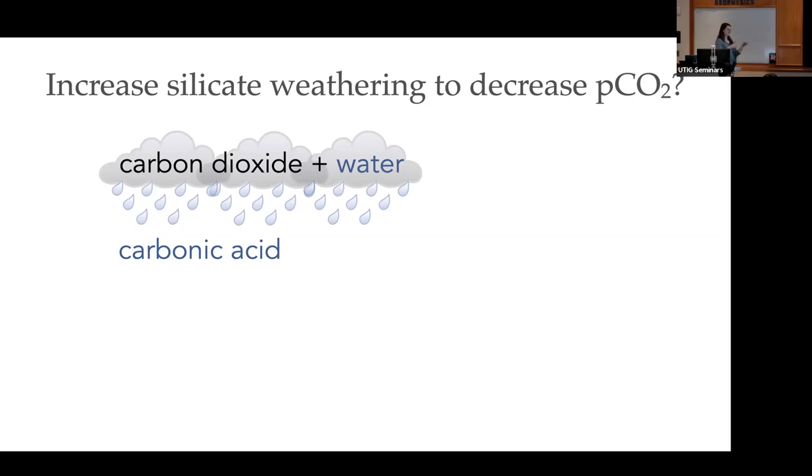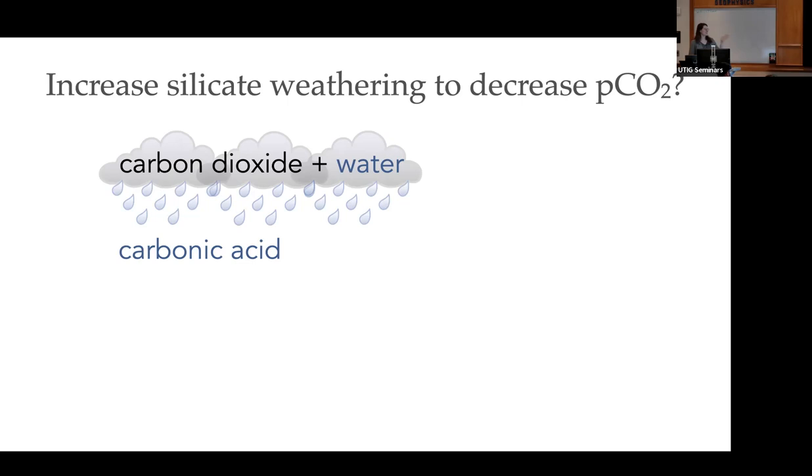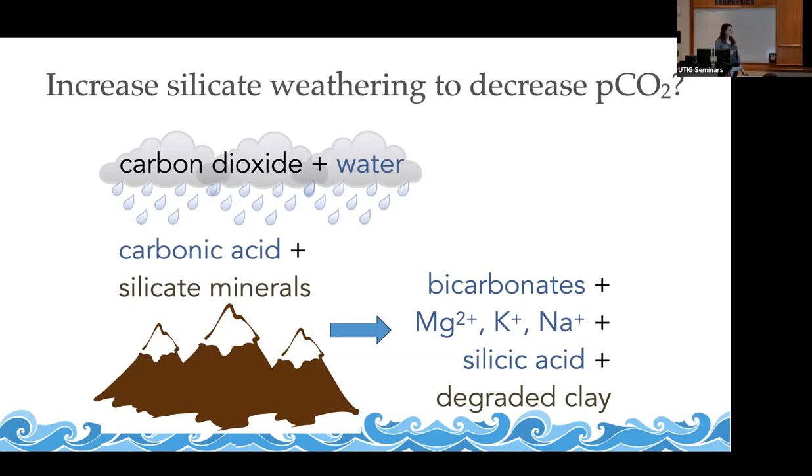The increase in silicate weathering hypothesis goes like this: you have carbon dioxide in the atmosphere; it combines with water to form carbonic acid; that carbonic acid rains out or interacts with silicate minerals in any typical rock, and weathers away bicarbonates, magnesium, potassium, sodium ions, and silicic acid. All of those get washed out through rivers to the sea, leaving behind a degraded clay mineral. This is how you get CO2 from the atmosphere into the ocean. There are various ways you could get an increase in silicate weathering — uplifting mountains, changing weatherability, or repositioning continents.